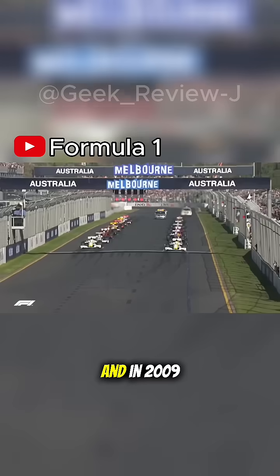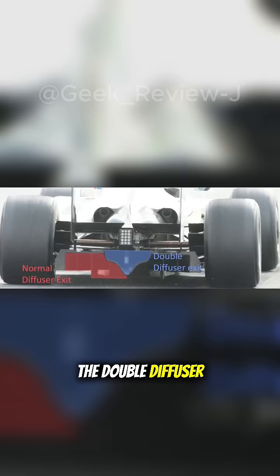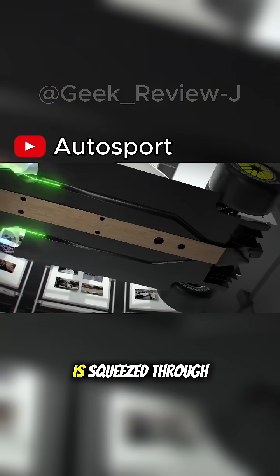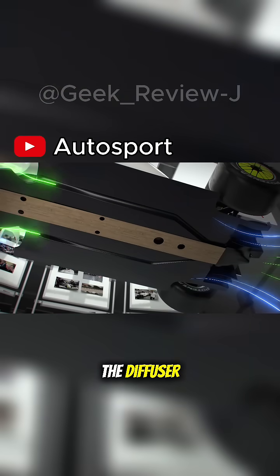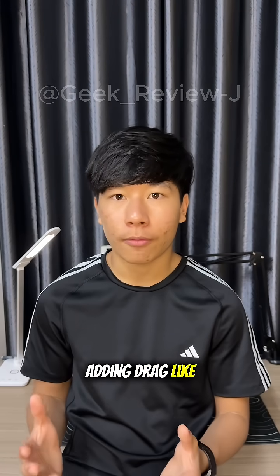In Formula One, aerodynamics is the difference between losing and winning. And in 2009, one clever innovation changed everything: the double diffuser. Normally, air running under the car is squeezed through the flat floor, then expanded at the diffuser. This speeds up the airflow and lowers air pressure under the car, which sucks the car down — and it does all that without adding drag like wings and spoilers.